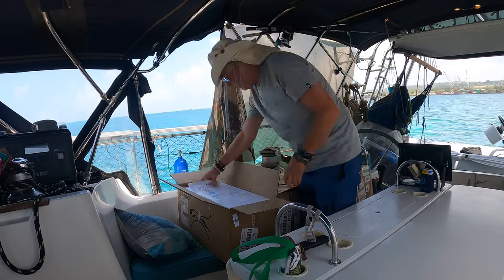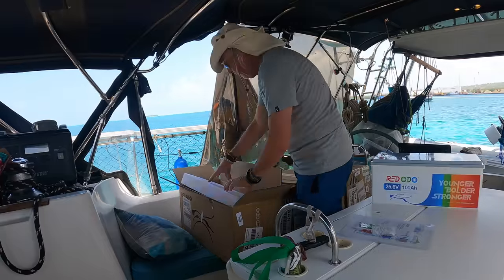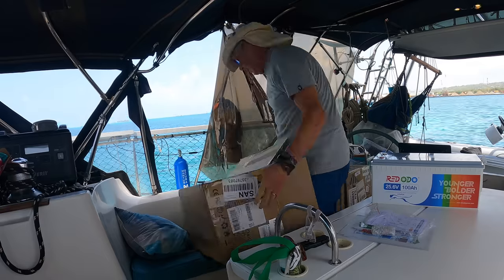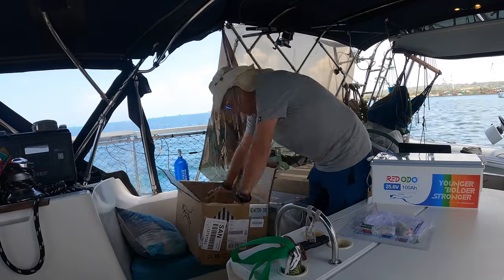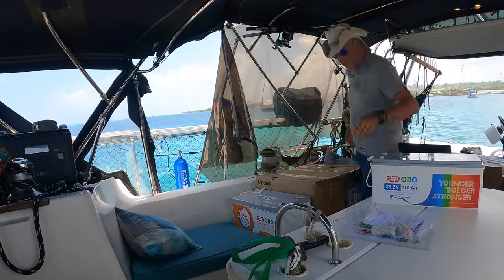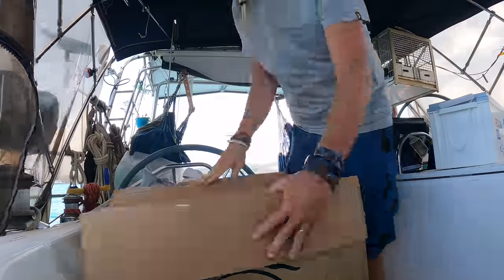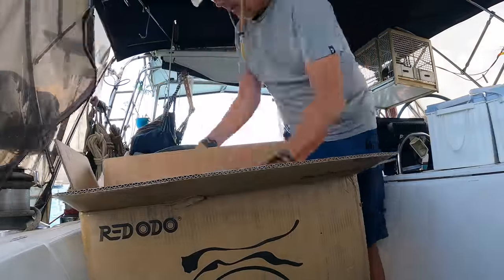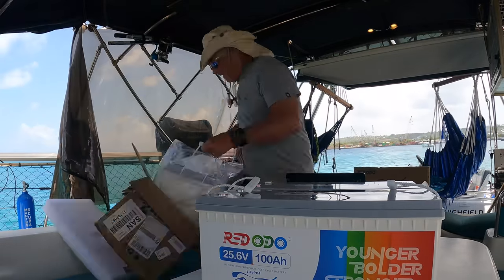A lot of you have also been asking me what I recommend as the best battery for an off-grid application — something reliable, powerful, and safe. Not everybody can afford the Mercedes of batteries; most of us are looking for a Toyota or a Chevy, something in the middle that does the same job at a price we can afford. I've been doing my research and I think we've found some good options, but that's something we're going to save for our next video.